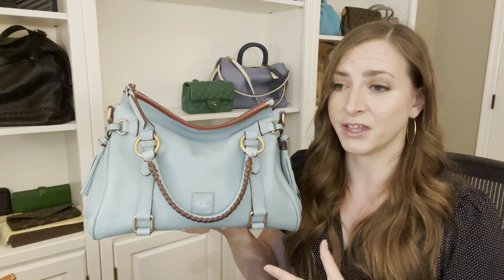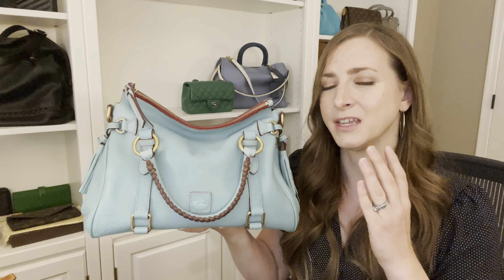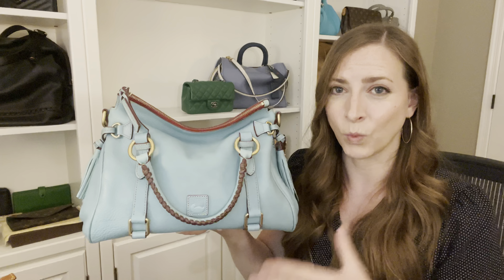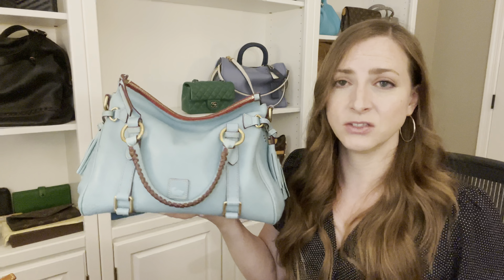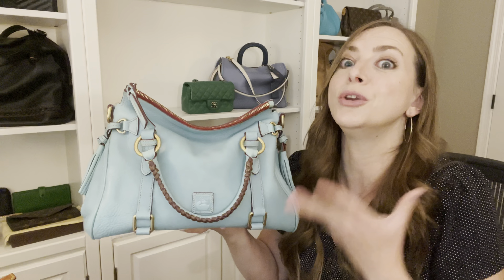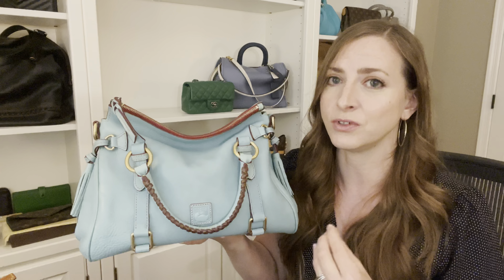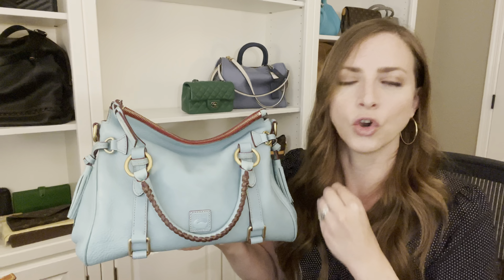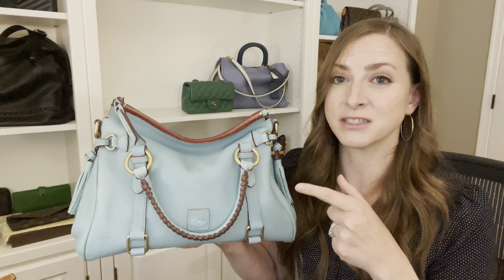Another reason I'm scared to carry it is because Junie and Burke Florentine leather is incredibly delicate. You have to be really careful with it. It can stain, it can scratch, it can get super dry and wear. So you really have to be careful with Florentine leather. Because it's so beautiful — if you have not had the experience of owning a Junie Florentine leather bag, go buy yourself one.